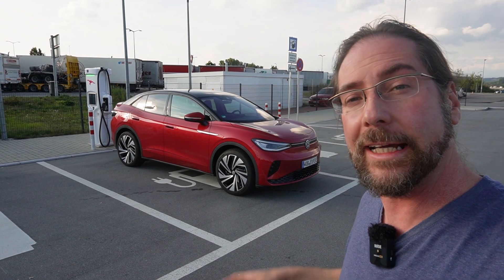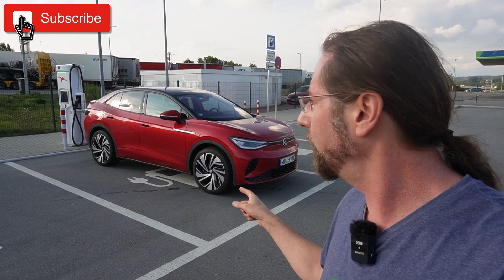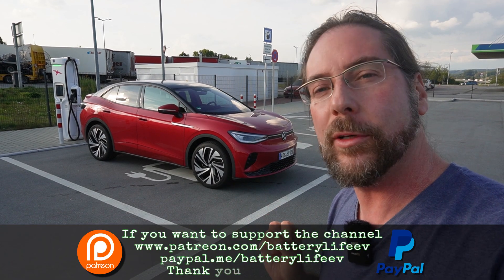Hello everyone and thanks for hanging out with me. This is the Volkswagen ID5 GTX. It has ID software 3.1 on it and today I want to show you plug and charge with the new 3.1 software.